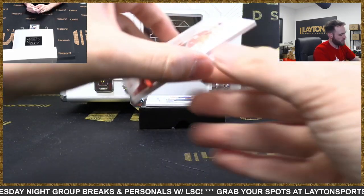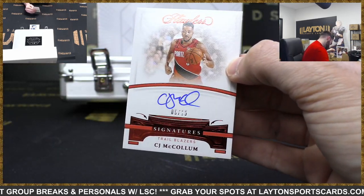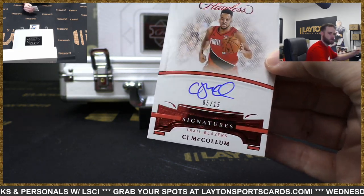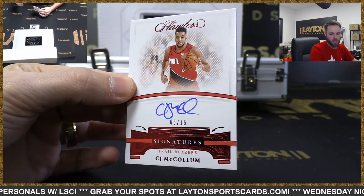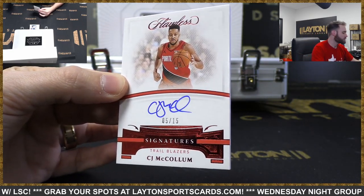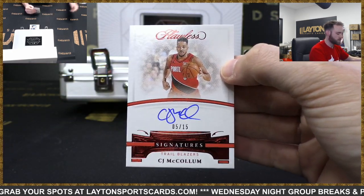And just actually traded yesterday, right? Ruby Foil auto, 5 of 15 - CJ McCollum, Blazers. McCollum Blazers to 15 - the newest New Orleans Pelican.